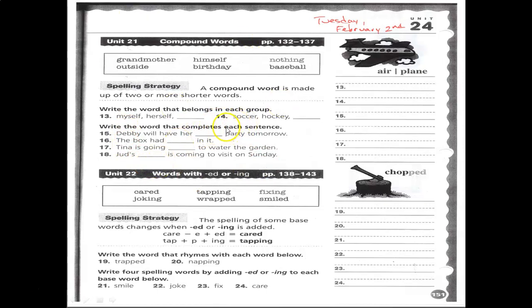Unit 22 covers words that end with -ed or -ing. Remember, this was another tough one, which we'll review in more detail on Thursday. Sometimes you drop the E and just add D; sometimes you double the final consonant. Numbers 19 and 20 ask you to write the word that rhymes with each of the words given.